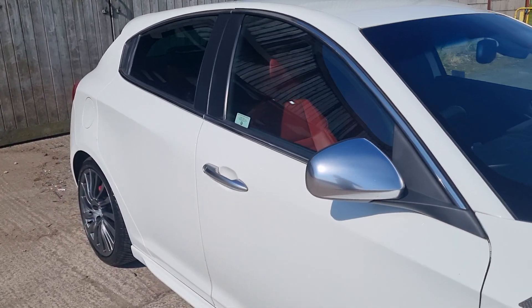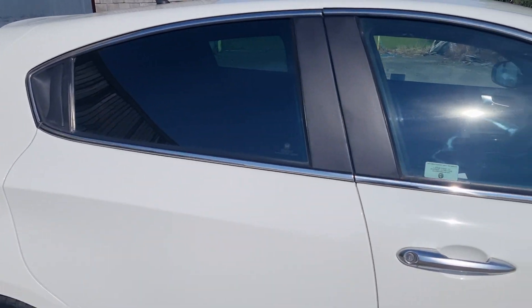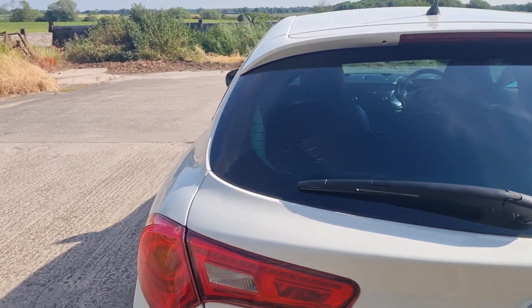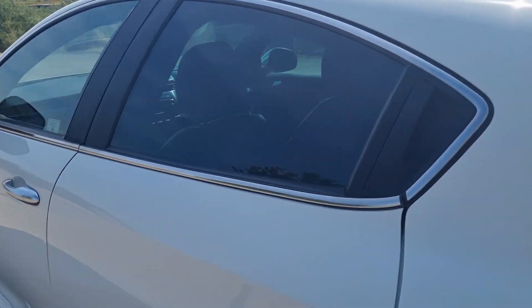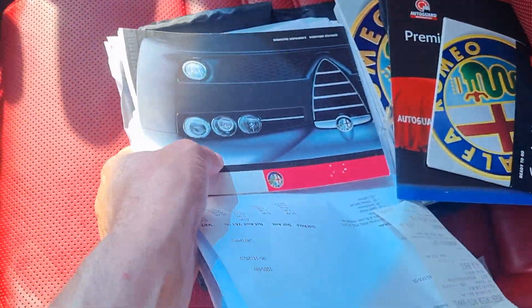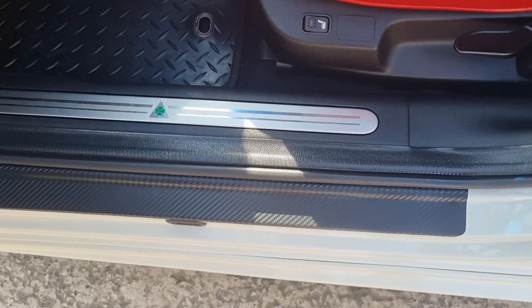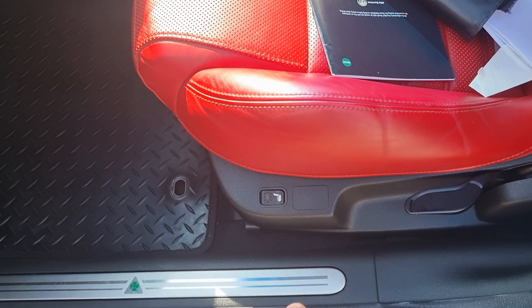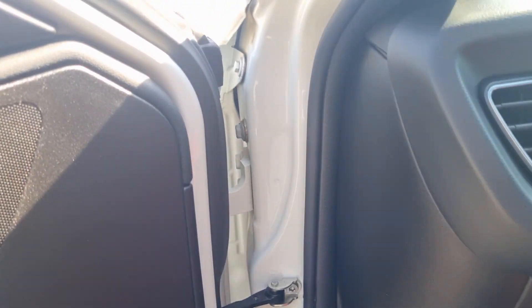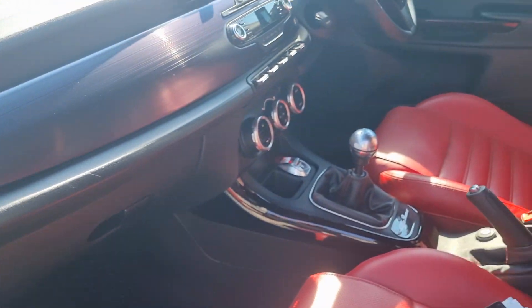MOT is due on the 1st of October with no advisories last time round. Serviced at the end of last year so nothing really needs doing. It's got two keys and all the paraphernalia that comes with the car. Someone's put these carbon seal pieces on. It's got heated seats and a height-adjustable driver's seat. It's just cleaned up absolutely lovely — we spent a good day on this to get it this clean and I'm very pleased with it.